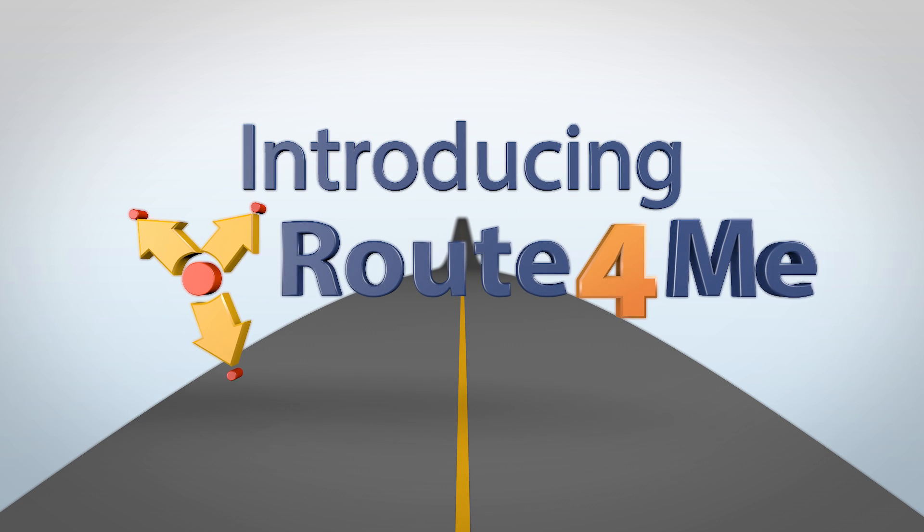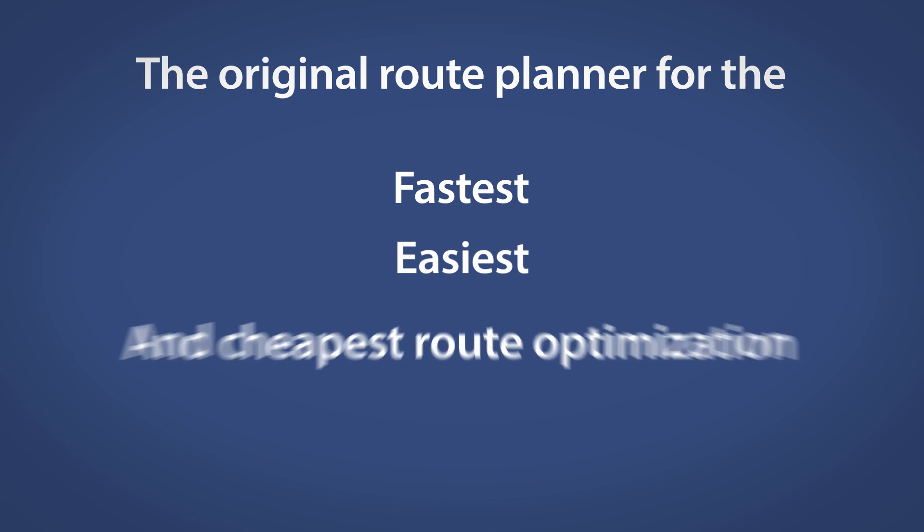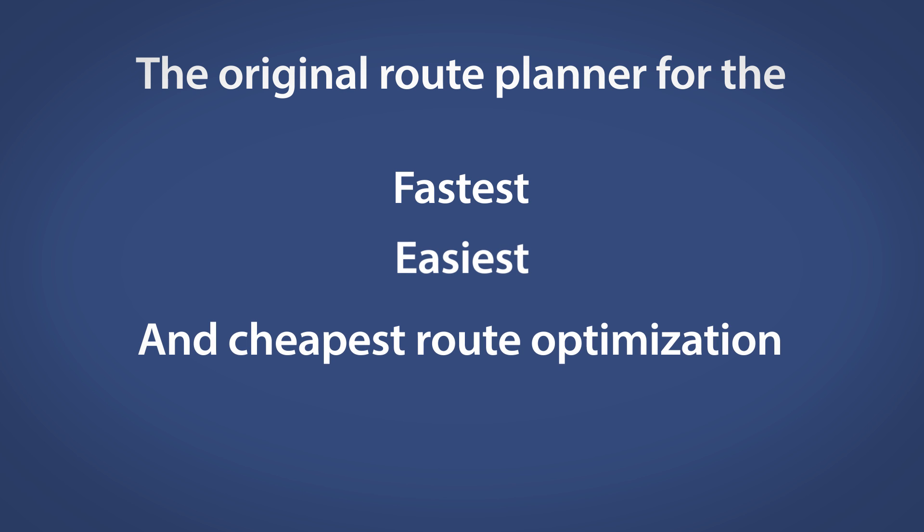Introducing Route4Me — the original route planner for the fastest, easiest and cheapest route optimisation. Guaranteed.